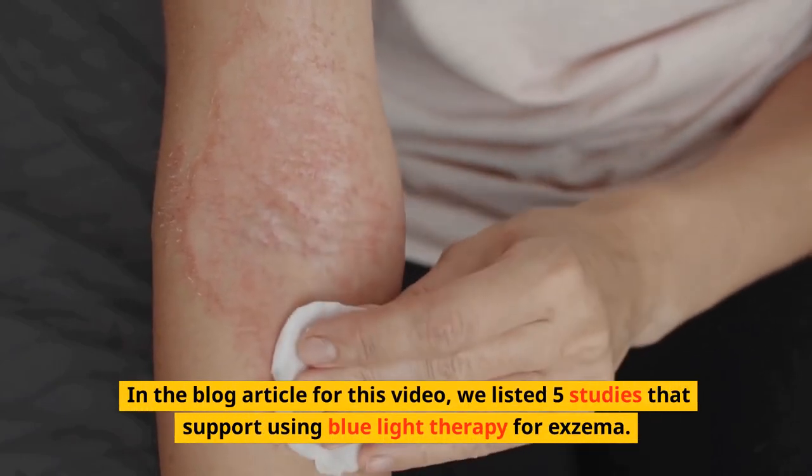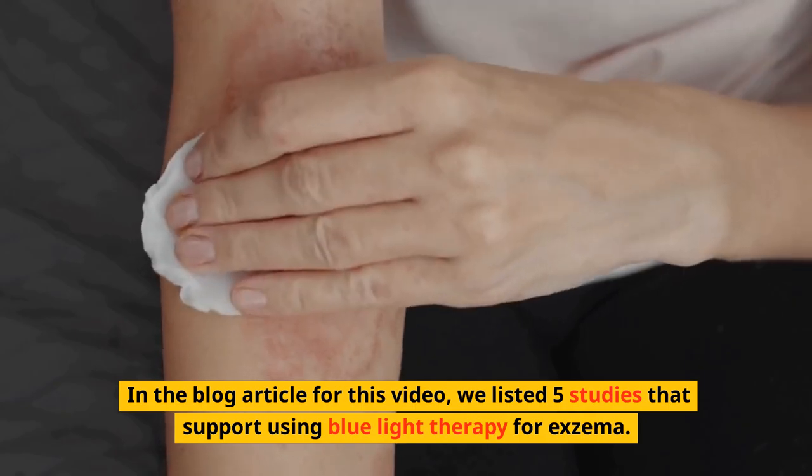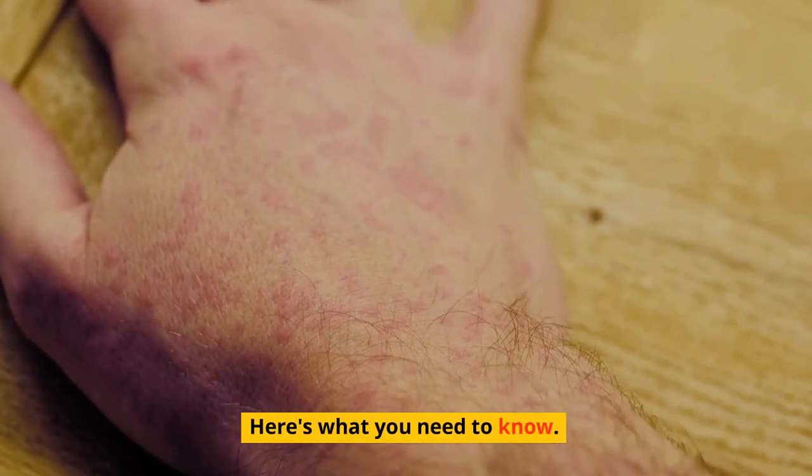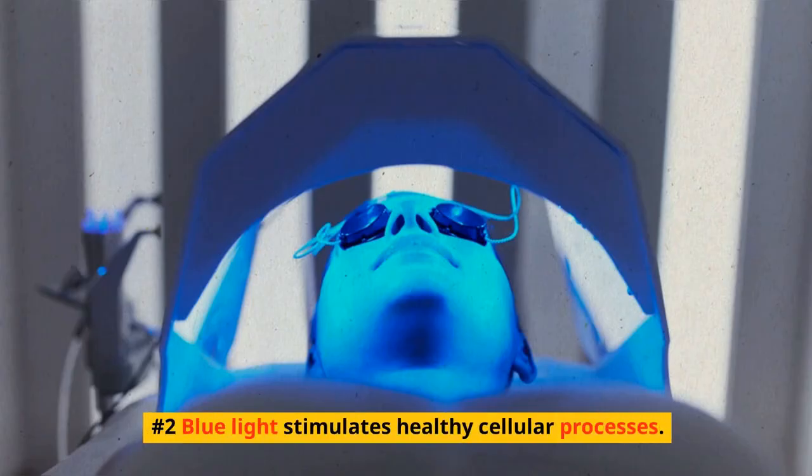In the blog article for this video, we listed 5 studies that support using blue light therapy for eczema. Here's what you need to know. Number 1: Blue light therapy is a non-invasive treatment for eczema. Number 2: Blue light stimulates healthy cellular processes.